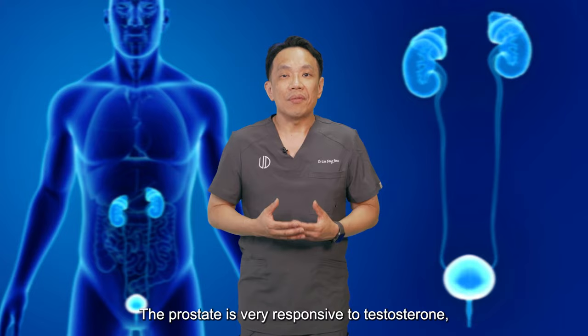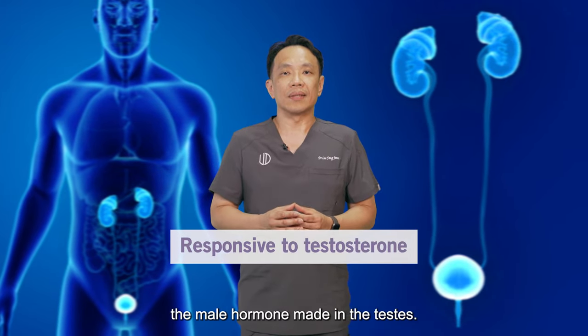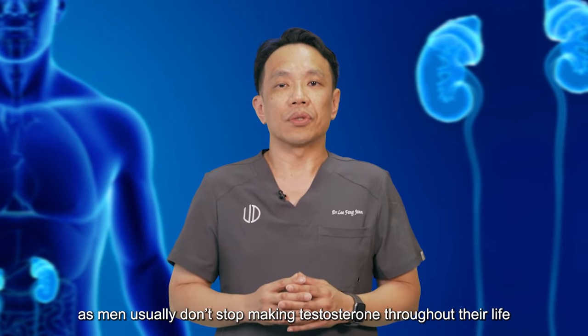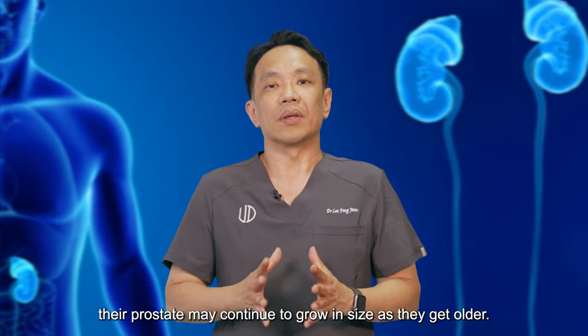The prostate is very responsive to testosterone, the male hormone made in the testis. Testosterone stimulates the prostate gland to grow. As men usually don't stop making testosterone throughout their life, their prostate may continue to grow in size as they get older.